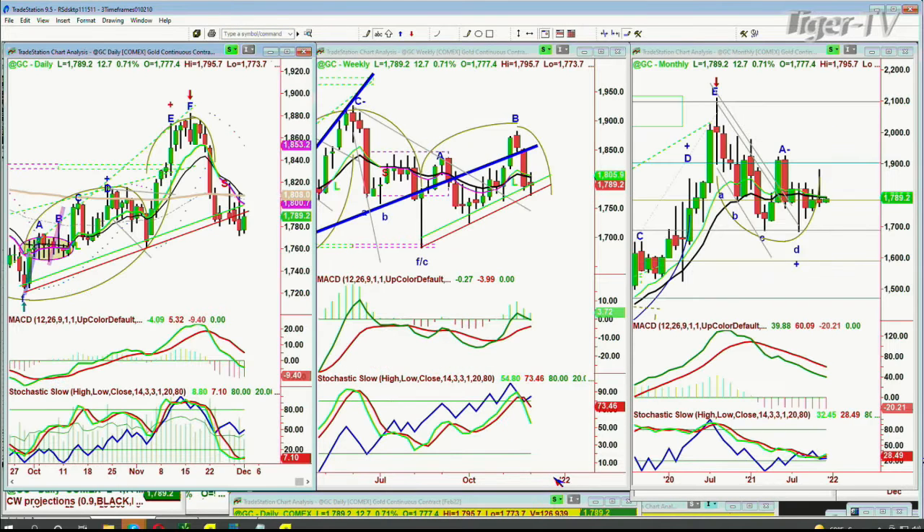Look at gold. Gold is up about 12 points at 17.89. It needs to get to the 18.06, 18.10 area to say it has turned this whole area into a support level. Otherwise, this is resistance.